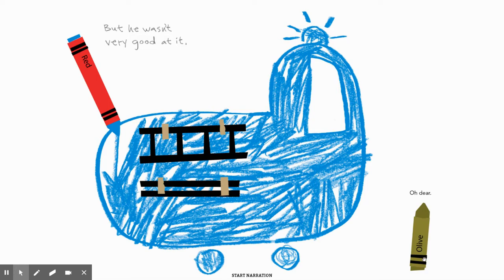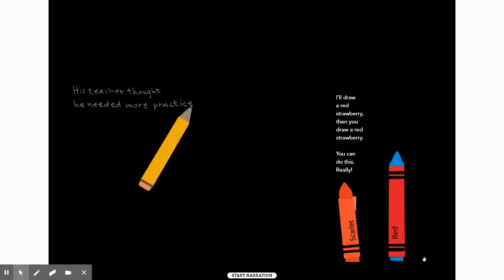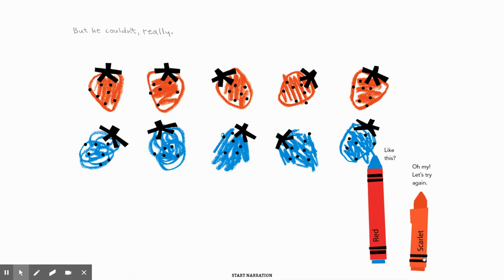Oh dear, says Olive. His teacher thought he needed more practice. 'I'll draw a red strawberry, then you draw a red strawberry. You can do this, really.' Scarlet's telling Red this. But he couldn't, really. 'Like this? Oh my, let's try again.'